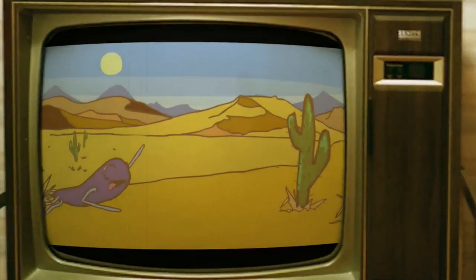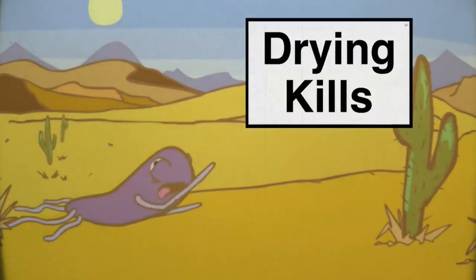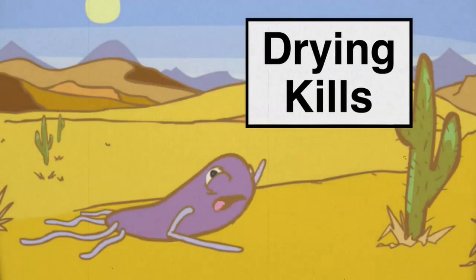The most important part is making sure the site dries thoroughly, as this is what actually kills the bugs.